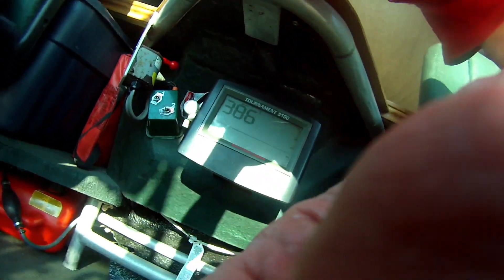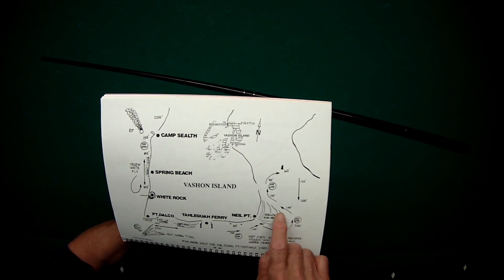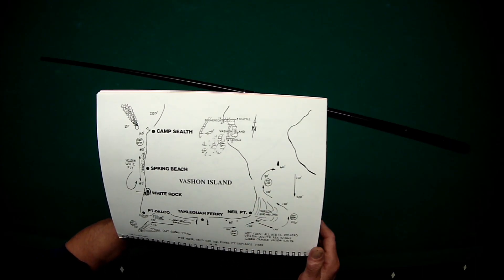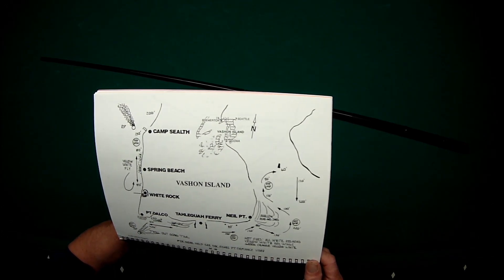Hello everyone and welcome. In this short, we're going to be at the south end of Vashon Island. I thought it would be good to show you this location on the chart book, and then let's start flying the seafloor in some real deep depths and take a look at what's happening with our marine snow and what the environment looks like on the seafloor that you are trolling over.